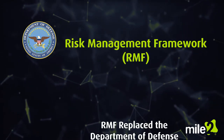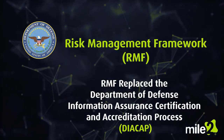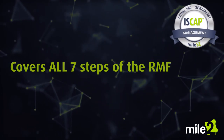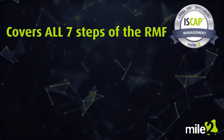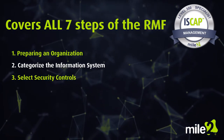The RMF replaced the DOD Information Assurance Certification and Accreditation process. Mile 2's ISCAP covers all seven steps of the RMF: preparing an organization, categorizing the information system, and selecting security controls.